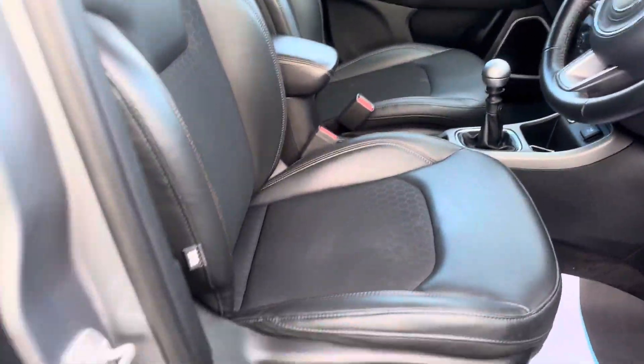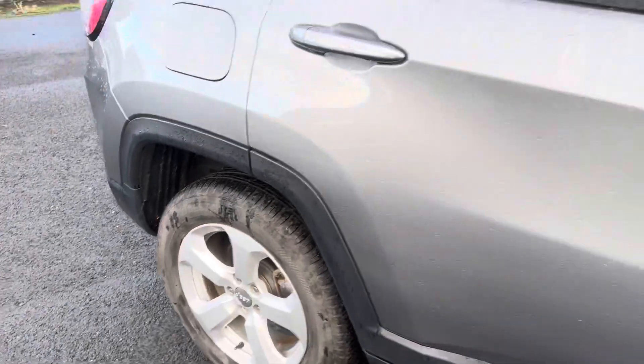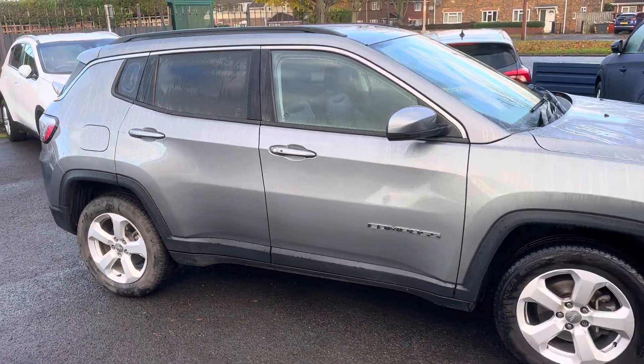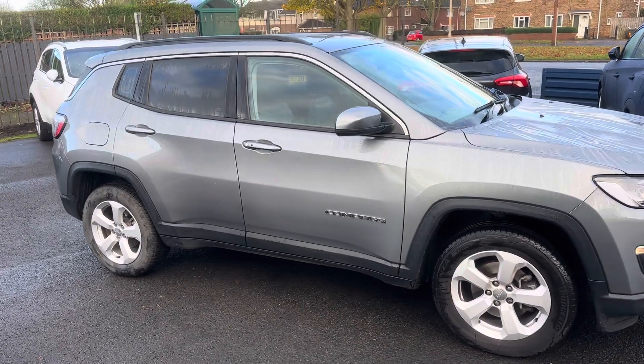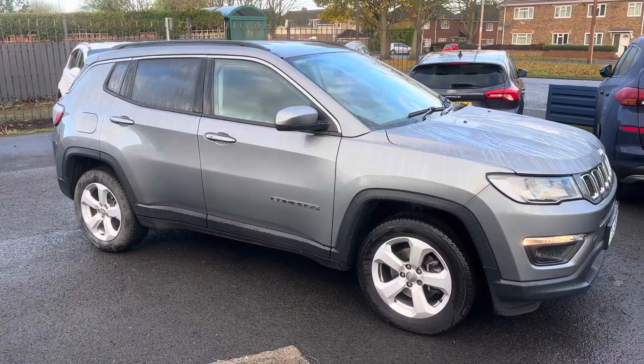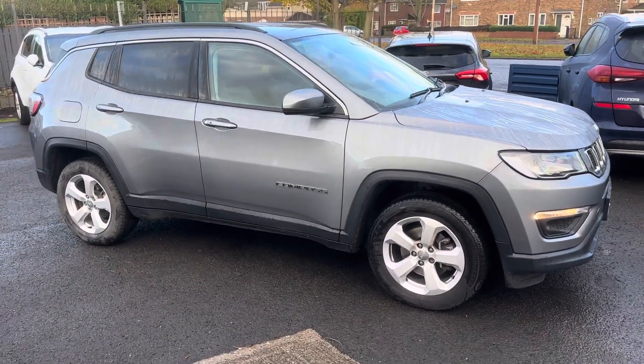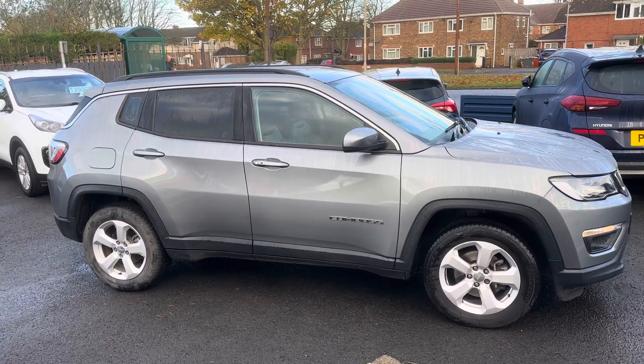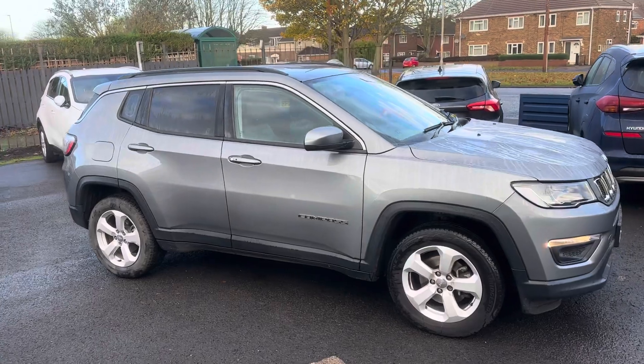If you'd like any further information on this car, please give us a call — we're more than happy to help. If you are local and want to come down and take a look or take it out for a test drive, feel free to visit us. We're a family-run business, first established in 1981. The postcode to find us is NE62 5NR.